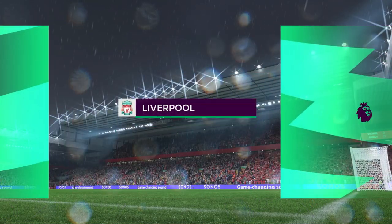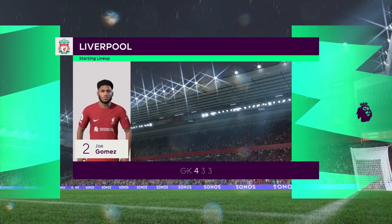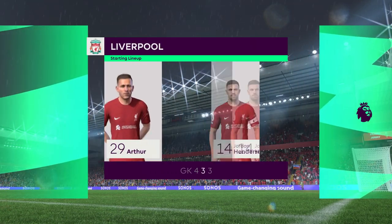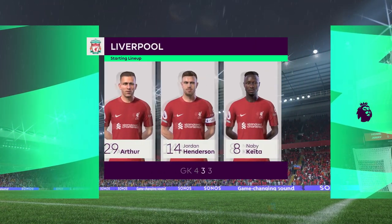Let's take a look at the Liverpool starting eleven. Alisson begins in goal. Naby Keita plays with Jordan Henderson in the centre of the pitch. And leading the line today is Diogo Jota.